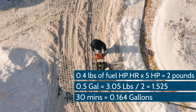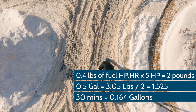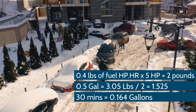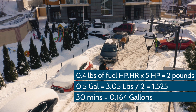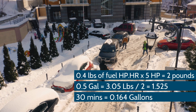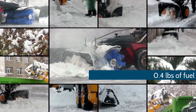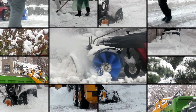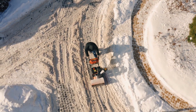Depending on the factors mentioned above, a 5-horsepower snowblower will burn 0.5 gallons of fuel in 1.525 hours, or 91.5 minutes. If you have a small driveway, it may take you 30 minutes to remove the snow — therefore you will use 0.164 gallons of fuel. Keep in mind that some snowblowers are better than others with regard to how much gas they will burn; some will burn a bit more and others less.